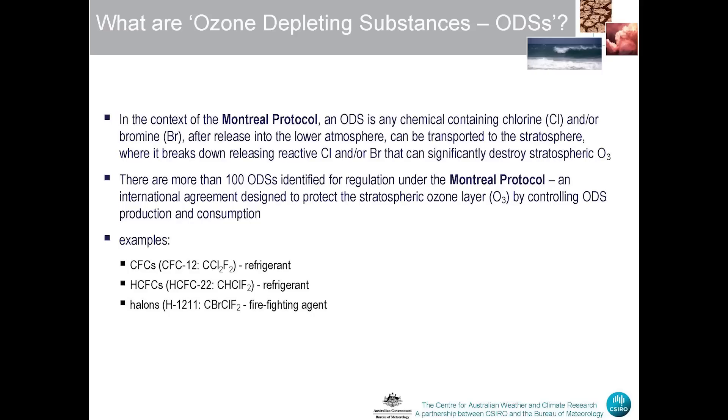What are ozone depleting substances? In the context of the Montreal Protocol, an ozone depleting substance is any chemical containing chlorine and/or bromine which, after release into the lower atmosphere, can be transported to the stratosphere where they break down, releasing reactive chlorine and bromine that can significantly destroy stratospheric ozone. There are more than 100 ODSs identified for regulation under the Montreal Protocol. Some examples are the CFCs — for instance CFC-12, a well-known refrigerant, now no longer in use.